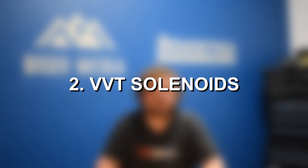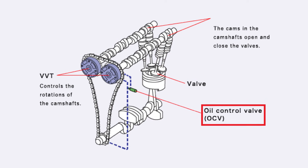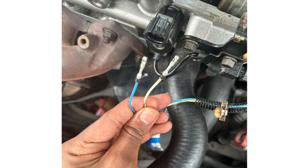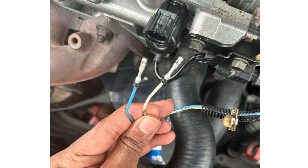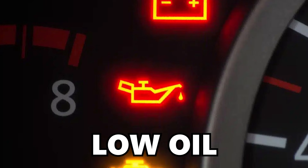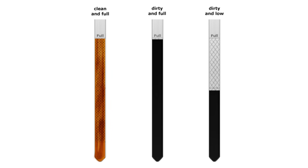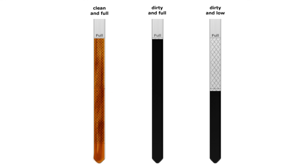Another very common issue is the variable valve timing solenoids — fortunately also one of the easier things to repair. Additionally, on top of the solenoids themselves, any kind of electrical or wiring issues with the solenoids could potentially cause P0014. In most cases, another slightly less common issue that could trigger this fault code is poor oil flow, which could be caused by low oil or old dirty oil — though pretty unlikely unless you really didn't maintain the engine well.